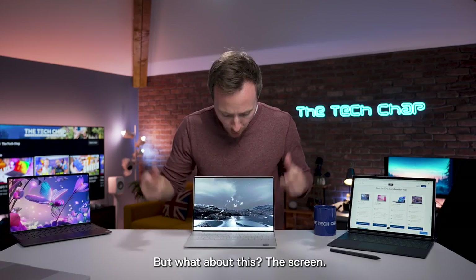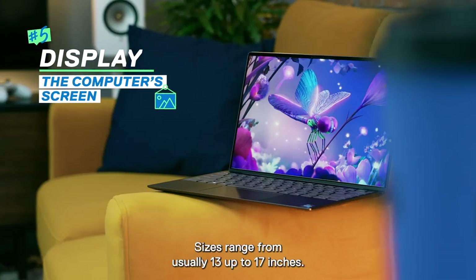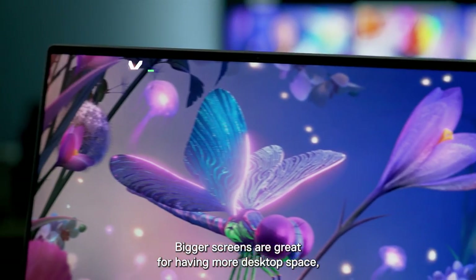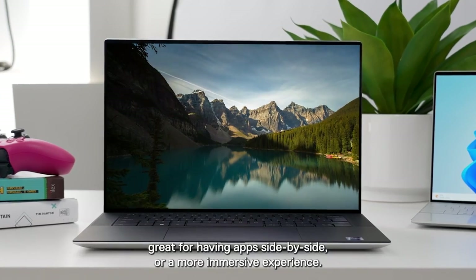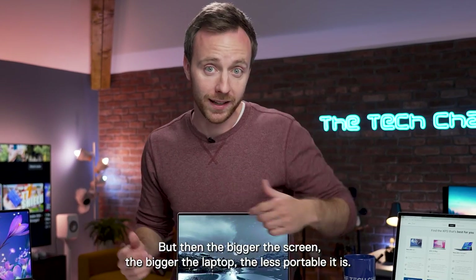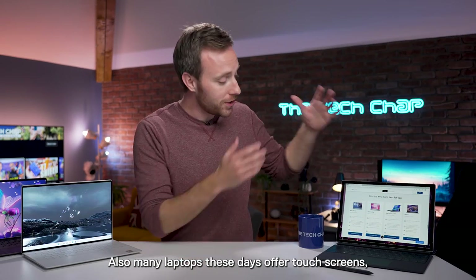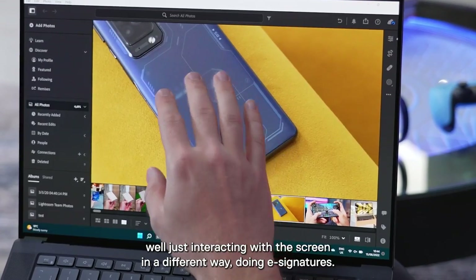So that is all the internal stuff, but what about the screen? Sizes range from usually 13 up to 17 inches. Bigger screens are great for having more desktop space, great for having apps side-by-side or a more immersive experience, but then the bigger the screen, the bigger the laptop and the less portable it is. Also, many laptops these days offer touchscreens, which can be handy for just interacting with the screen in a different way, doing e-signatures.